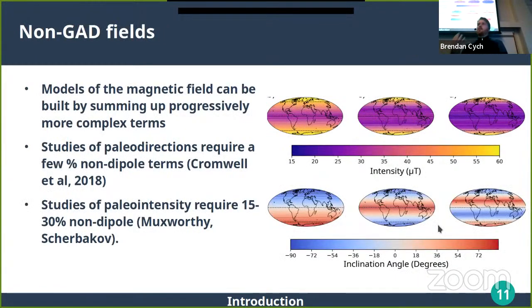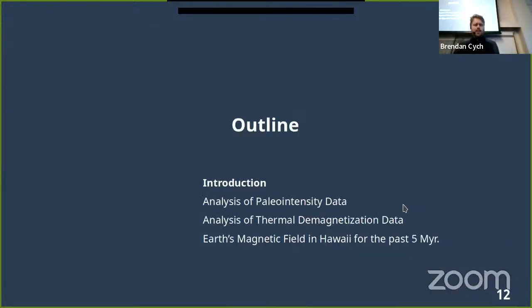Relating to what Monica Corto was talking about yesterday, models of the magnetic field can be built by summing progressively more complicated spherical harmonic models. Studies of paleodirections find you need about a few percent of a quadrupole term on average, but studies of paleointensities find you need about 15 to 30 percent of the quadrupole term for this distribution — which is maybe a bit implausible. So you could have a non-dipole field, but how do you generate something that looks that quadrupolar? It's hard to imagine.